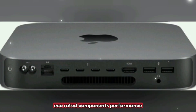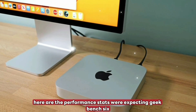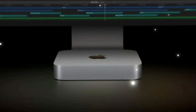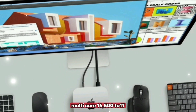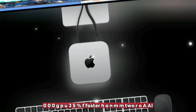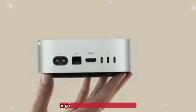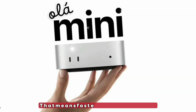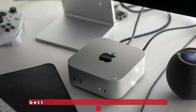Performance and benchmarks: based on early leaks, here are the performance stats we're expecting. Geekbench 6 single-core: 3,200-plus. Multicore: 16,500 to 17,000. GPU is 35% faster than M2 Pro. AI Engine: 65 trillion operations per second. That means faster content rendering, better gaming, and seamless AI workflows.